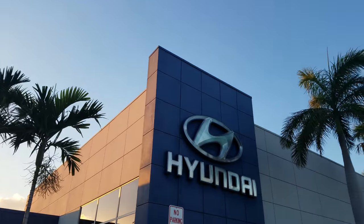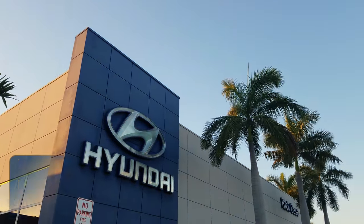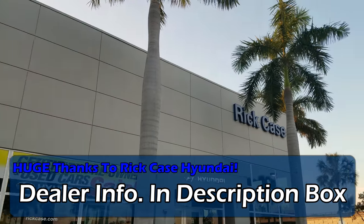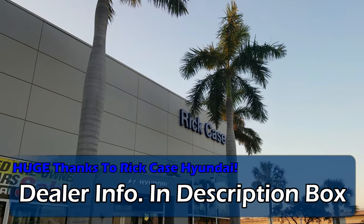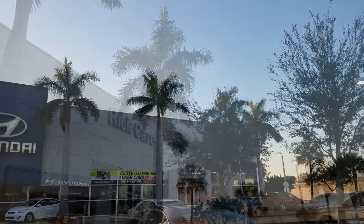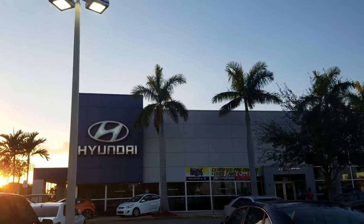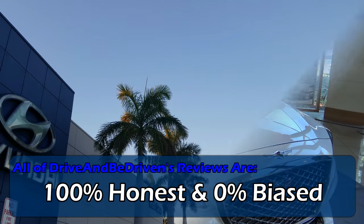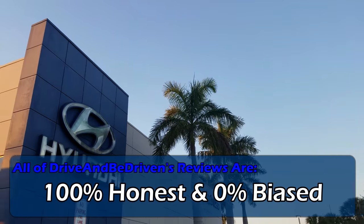Before I get this review rolling, I'd like to thank Tony King at Rick Case Genesis in Fort Lauderdale, Florida, for allowing me to review this vehicle. If you're interested in purchasing a brand new or used Genesis in the South Florida area, don't hesitate to check them out. And remember that all Drive and Review views are 100% honest and 0% biased. So, let's get started.